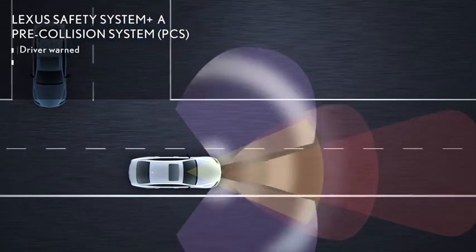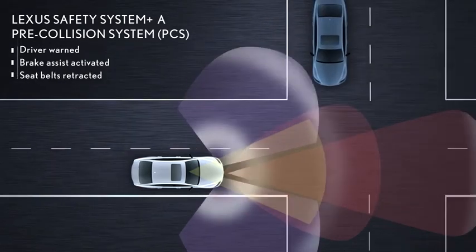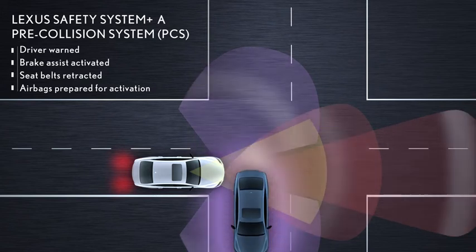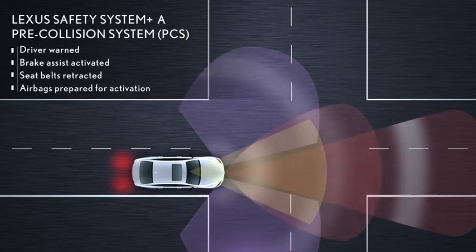Along with warning the driver, activating brake assist, and retracting seatbelts, the front lateral side pre-collision system is designed to prepare SRS side impact airbags and curtain shield airbags for deployment if the possibility of a side collision is very high.